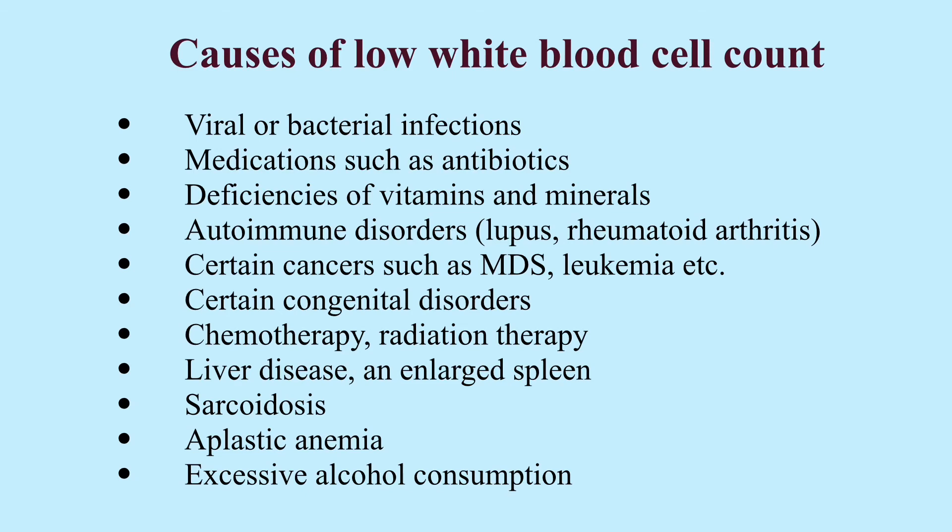Certain cancers, for example myelodysplastic syndromes, leukemia. Certain congenital disorders, chemotherapy, radiation therapy, liver disease, and enlarged spleen, sarcoidosis, aplastic anemia, excessive alcohol consumption.